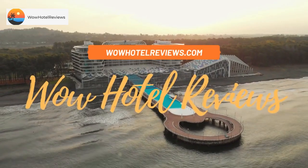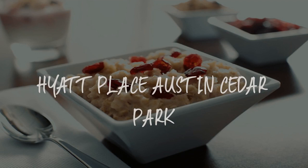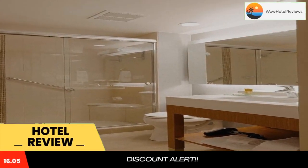Hello guys. Welcome to Wow Hotel Reviews. Today I am reviewing Hyatt Place Austin Cedar Park. It's a 4-star hotel. Please use our booking.com link in the description to book the hotel and get good pricing.